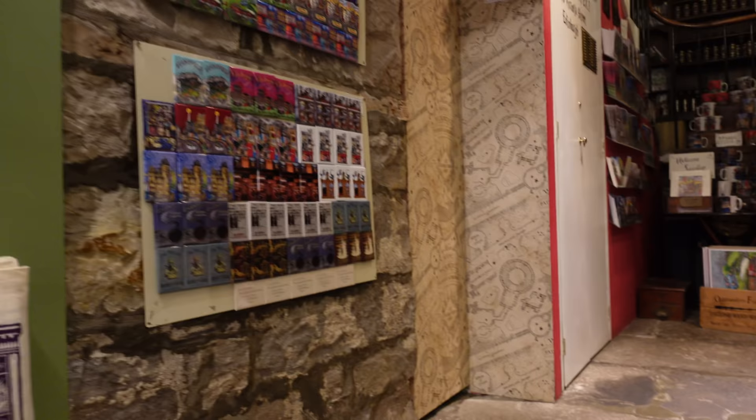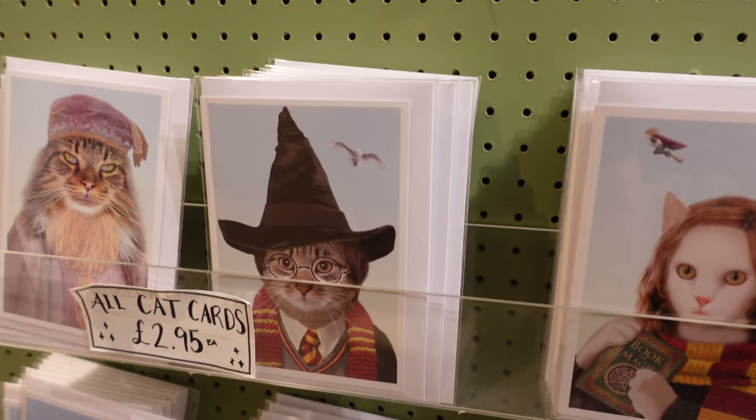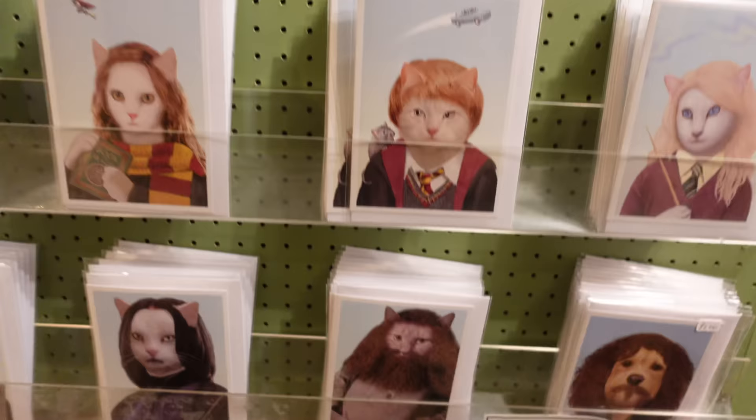One thing that made me laugh a lot earlier were these cat portraits of Harry Potter characters. They've got Professor McGonagall - or Professor Meow-gall - Dumbledore as a cat, Sirius, Snape, Hermione, Ron, and Luna. I love these - I'm definitely going to pick some of those up. You can even get prints of them if you want, which is pretty cool.